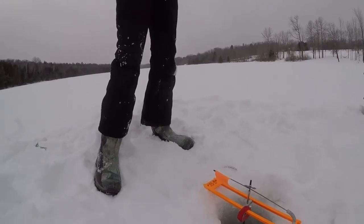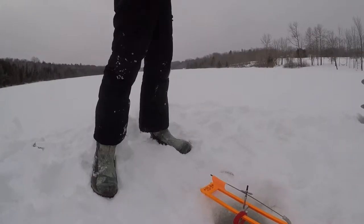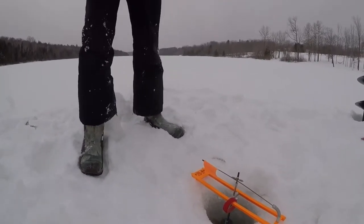It's 1:57. We have to get ready at 3:30 to leave so we have an hour and a half left — that's not bad. Let's go set up some more traps.